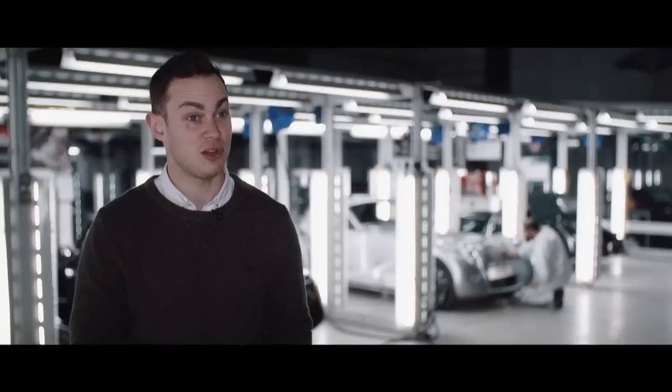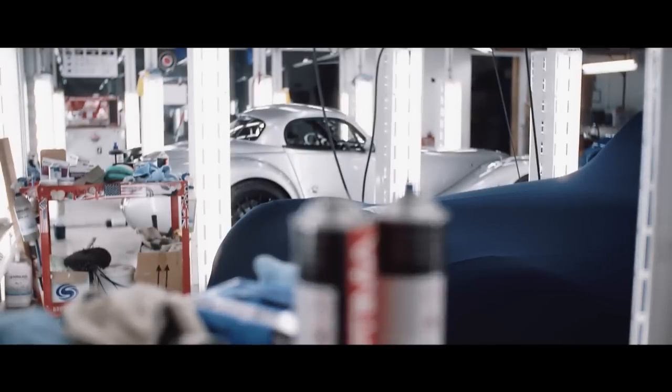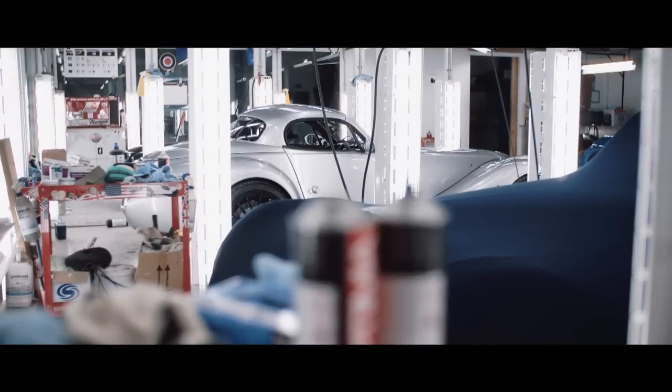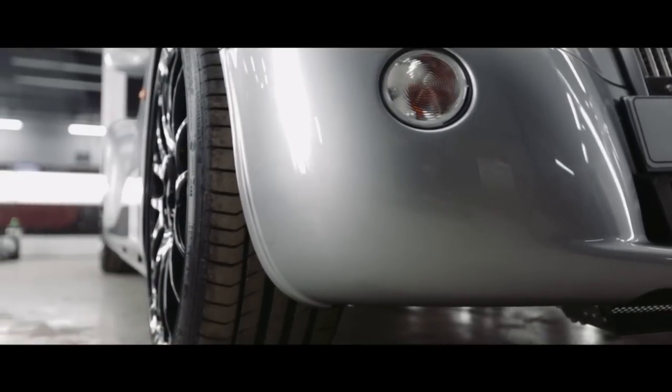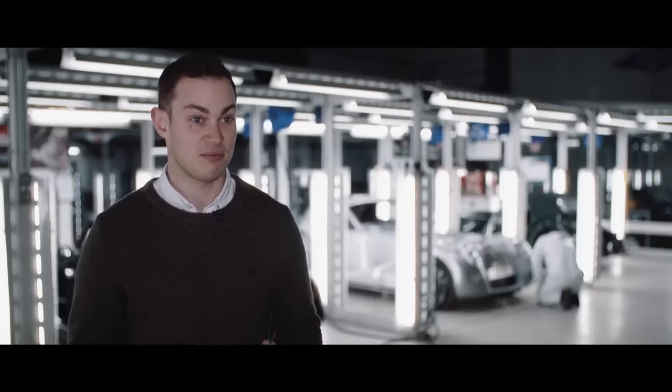Not only at low speeds but a lot flatter in the corners too. We've got new anti-roll bars and a new limited slip differential on the back of the car. One of the big focuses of this car for me was really emphasising the fact this is an open top British sports car.